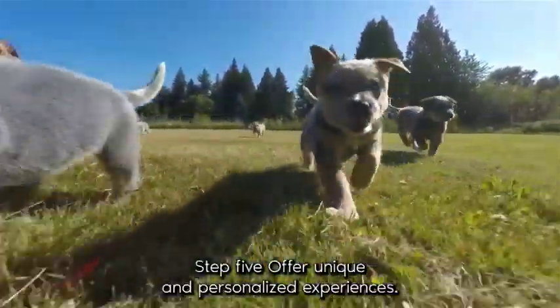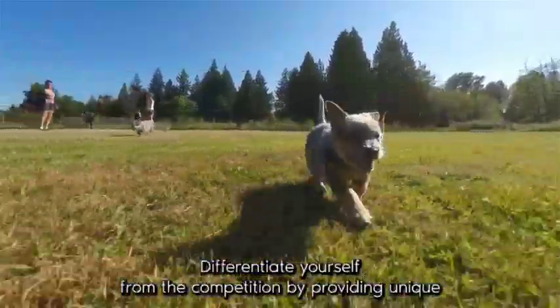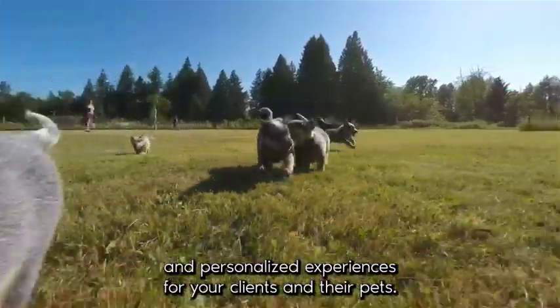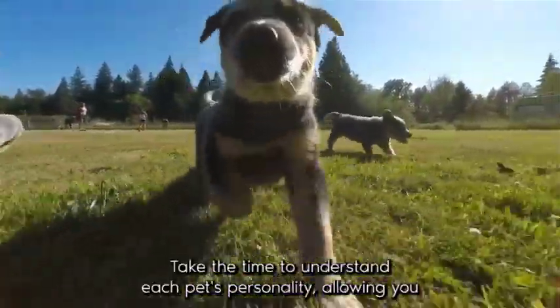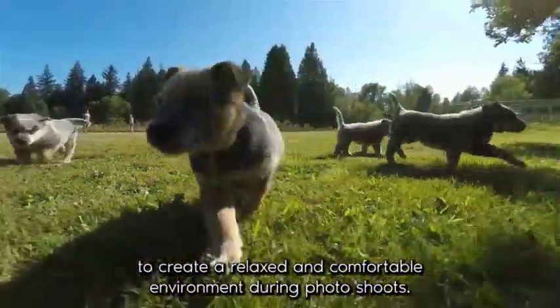Step five: offer unique and personalized experiences. Differentiate yourself from the competition by providing unique and personalized experiences for your clients and their pets. Take the time to understand each pet's personality, allowing you to create a relaxed and comfortable environment during photo shoots.